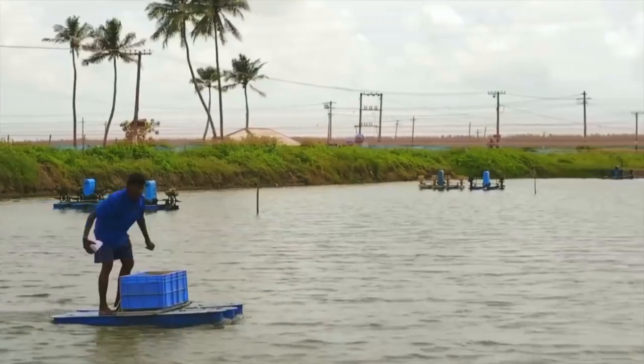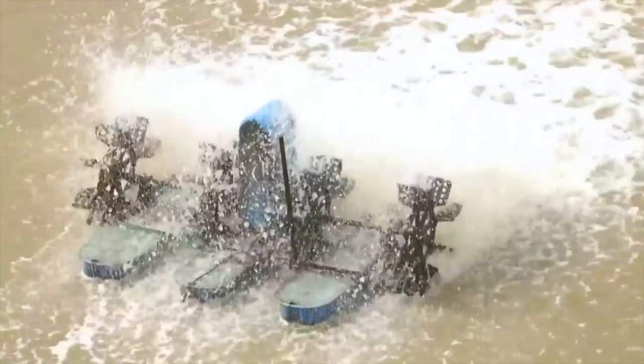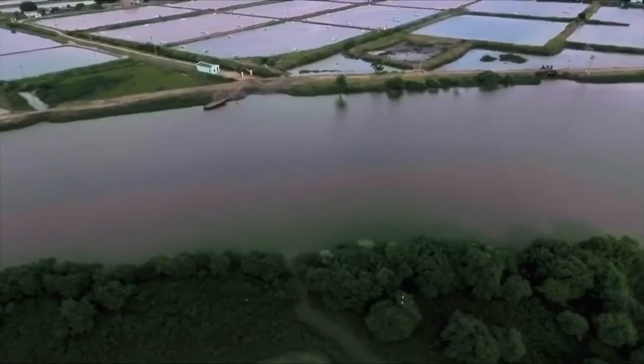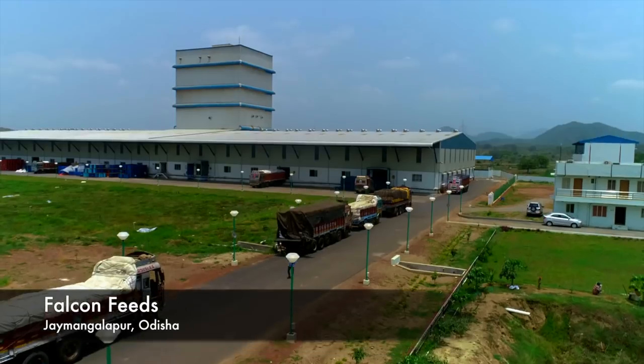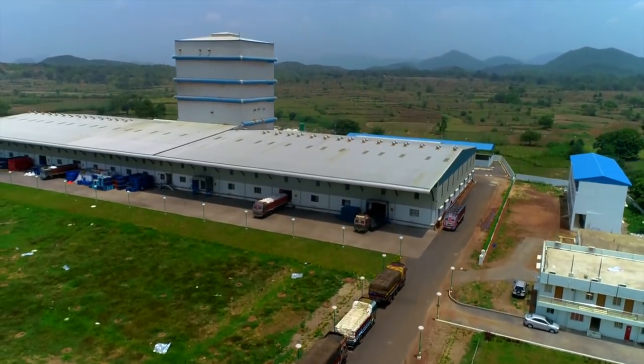A bountiful shrimp harvest will always be assured when the right feed and technology are used. Starting in the year 2017, Falcon Feed is one of the leading producers of shrimp feeds in India.